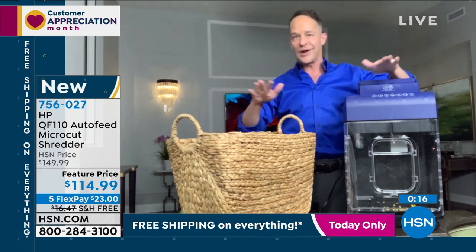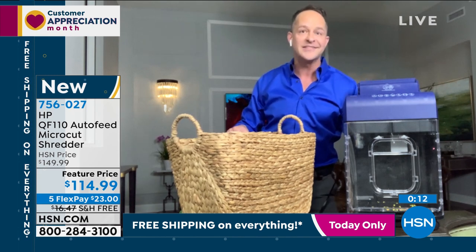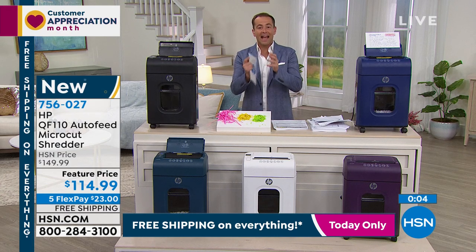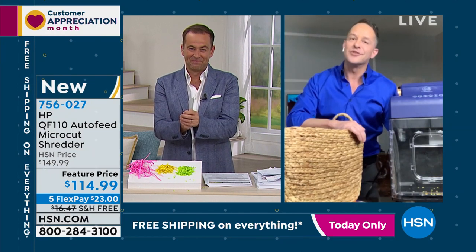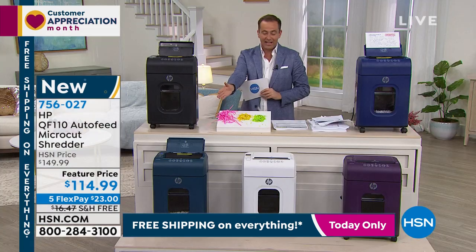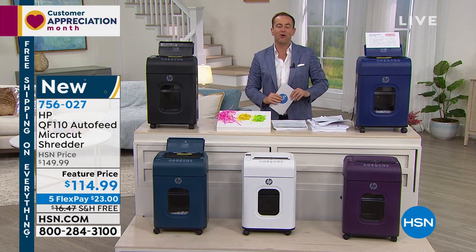What a great night — from the world's smallest all-in-one printer to our today's special laptop to the launch of the shredder. You're going to choose from black, teal, snow white, mulberry, or indigo. You are the first in America to own the brand new HP shredder.